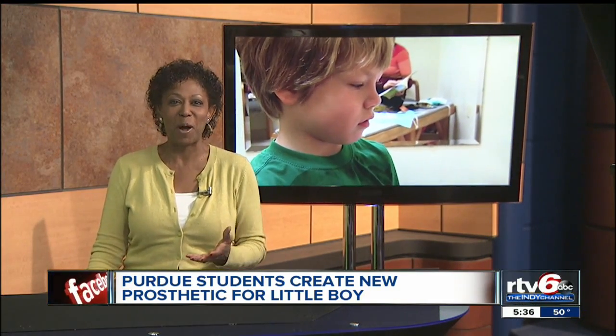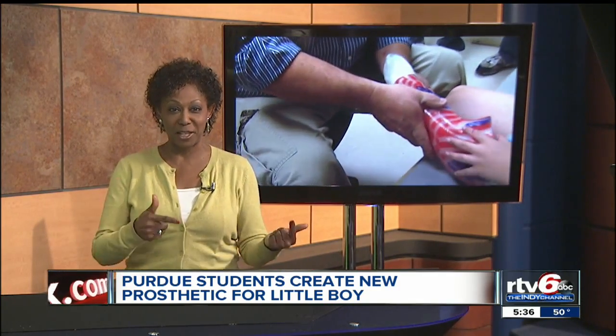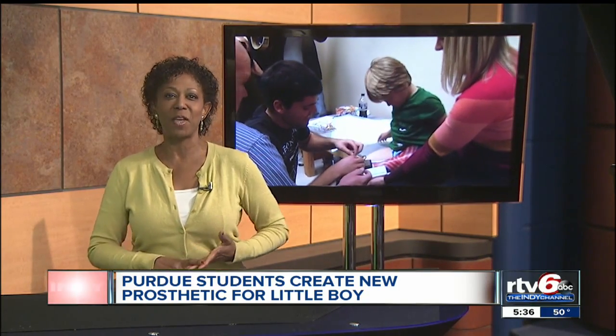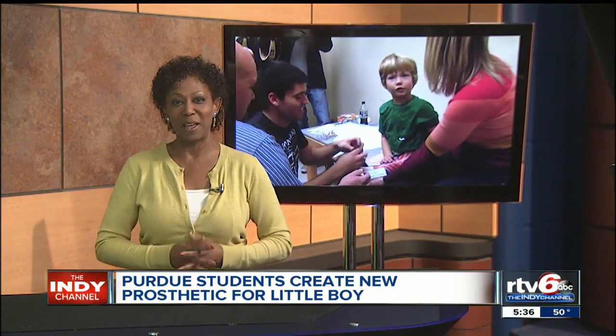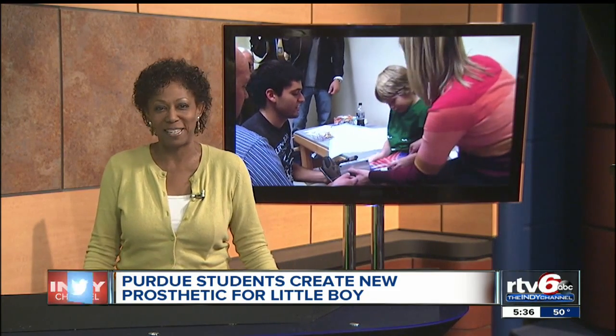Lucas will have to learn how to walk with this new leg, but it is not going with him when they return to Rhode Island tomorrow. The students say they have about three weeks to redesign the prototype to make it more comfortable and lightweight. His family will be returning to Indiana for that final fit.